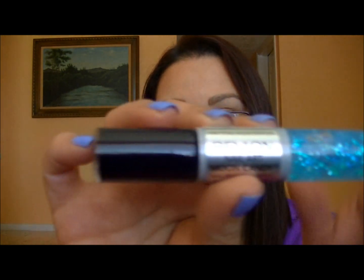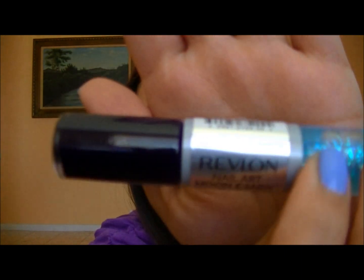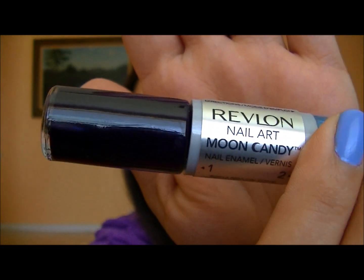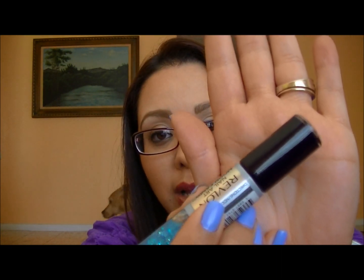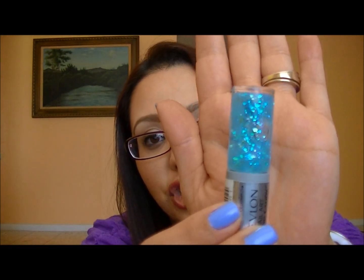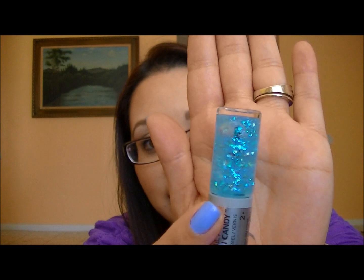The next polish I picked up is the Revlon Nail Art Moon Candies in shade 210 Galactic. I posted a quick video on Keek showing what it looks like. These are fantastic — the base color is a really deep dark navy purple that looks almost black, and then you have a fun jelly polish end with little flecks of shimmer. I definitely want to get more of these.